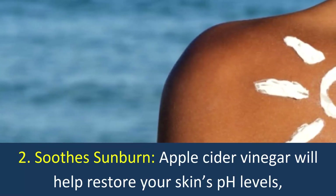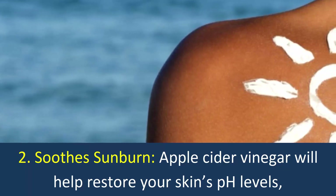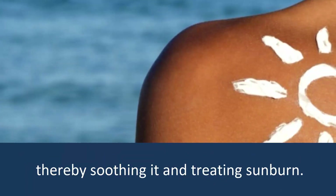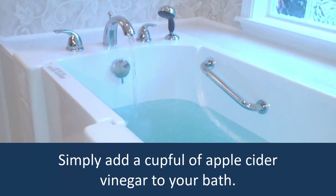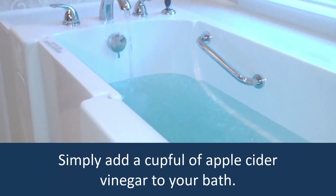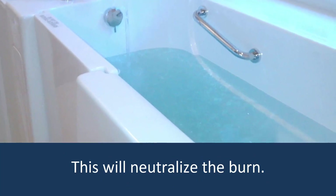2. Soothe Sunburn. Apple cider vinegar will help restore your skin's pH levels, thereby soothing it and treating sunburn. Simply add a cup full of apple cider vinegar to your bath. This will neutralize the burn.